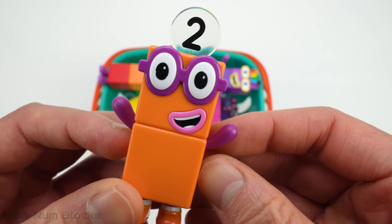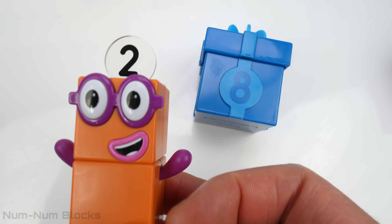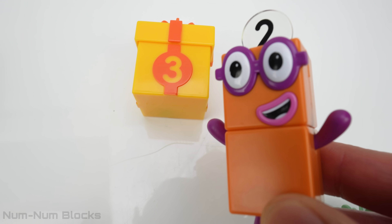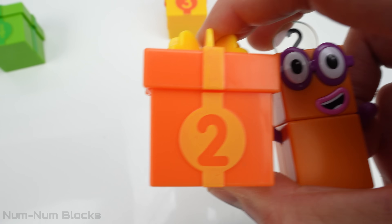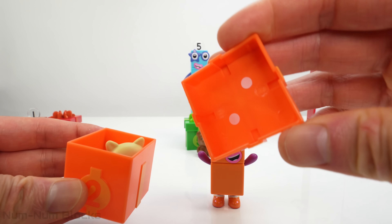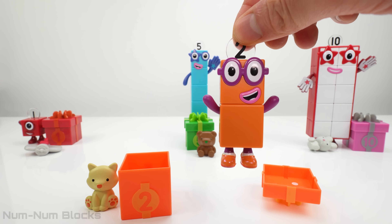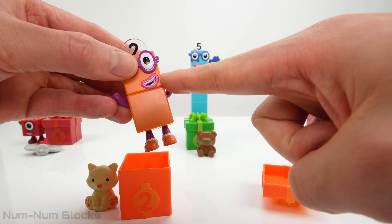The next number block is two! I am two! How do you do? His gift box is the color orange! Now it's time to find out what's inside the number two box! Look — two circles! It's another animal — it's a cat! Now where do we put two? Two is bigger than one, but smaller than ten and five! Let's place two between one and five!